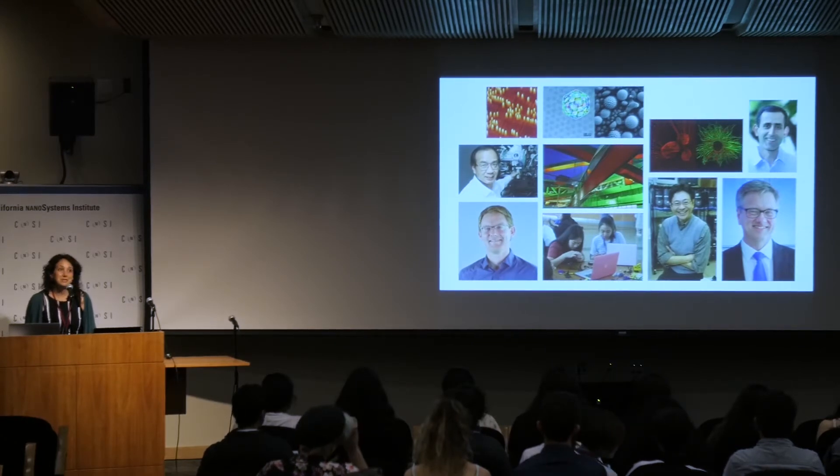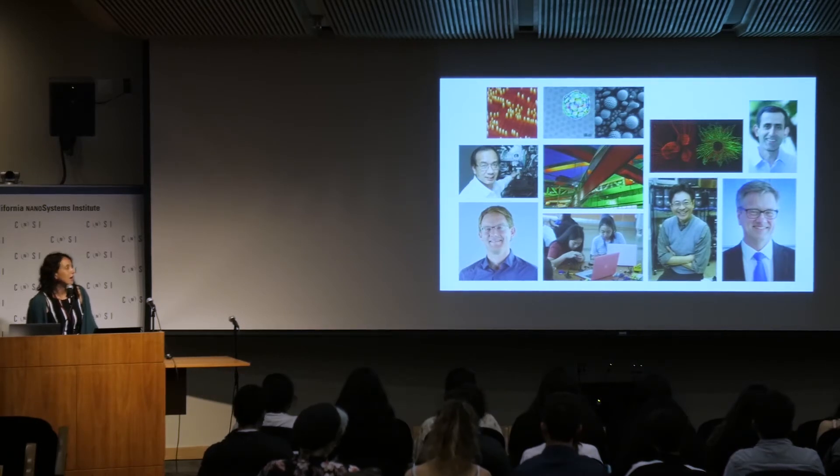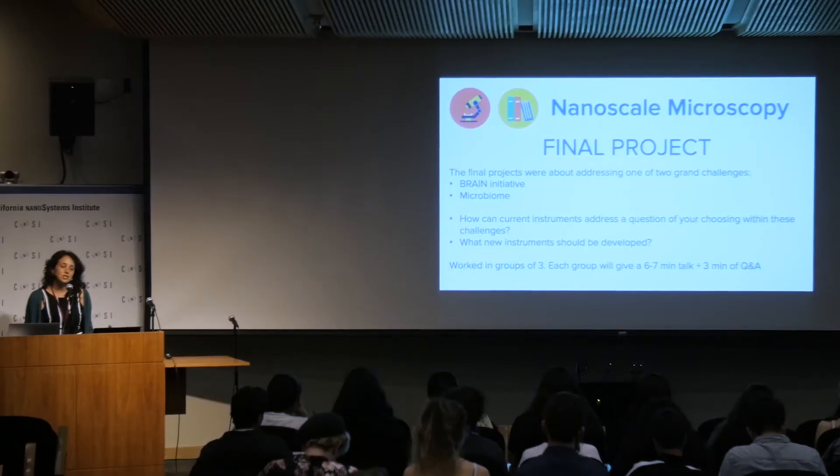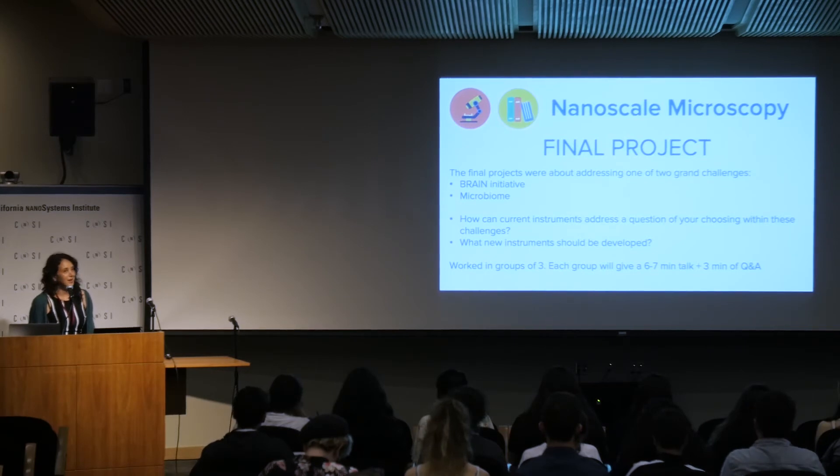It's been a very busy week for these students — quite a lot accomplished in a very short period of time. In the four days they've been with us so far, today being the fifth, they've learned about three different advanced imaging techniques to see things at the micro and especially the nanoscale: advanced light microscopy, electron microscopy, and scanning probe microscopy. They learned these techniques with the goal of understanding how imaging tools can be used to ask and answer questions, develop new cures for diseases, and discover new technologies — specifically in the context of two grand challenges: the Brain Initiative and the microbiome.